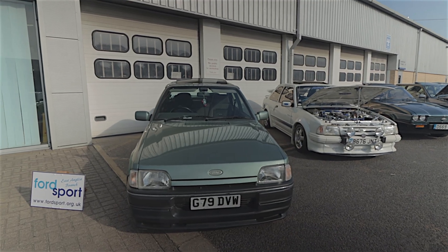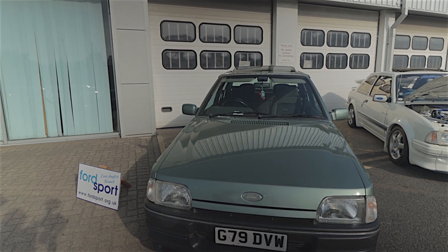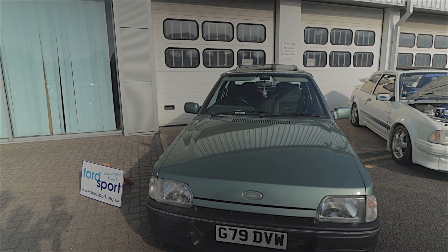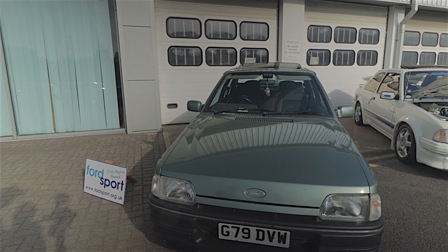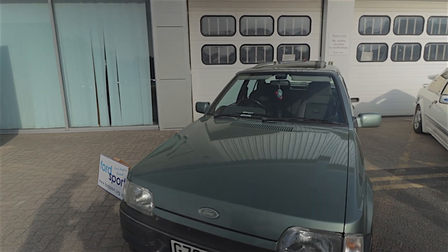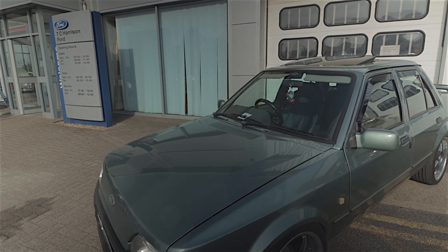I think it's fair to say this is the biggest show that TC Harrison have put on. They've absolutely cleared the decks and everywhere is full of cars as far as you can see. We've got an awful lot to get around. This is the third year running and I can honestly say there's more cars here today than I've seen in the past.